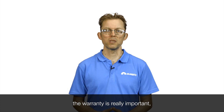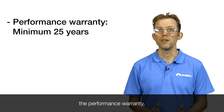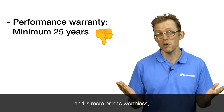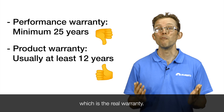When you're looking at solar panels, the warranty is really important. What you might not know is that solar panels come with two sets of warranties: the performance warranty, which is always at least 25 years and is more or less worthless, and the product warranty — sometimes known as the manufacturer's warranty — which is the real warranty.